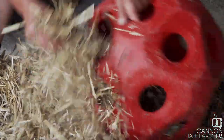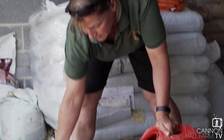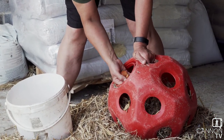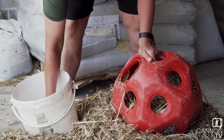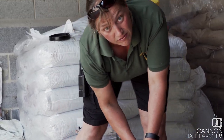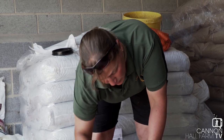We put the straw in so that we can keep all the treats inside. Because if you look at the size of these treats, they can fall straight through the holes, which would make it too easy for them. So if we put the straw in, it actually holds the carrots and the nuts in with it. They've actually got to roll it around so things don't fall out as easily — they've got to work at it to get to the treats.